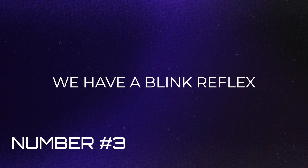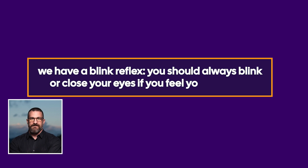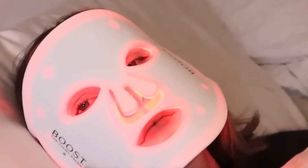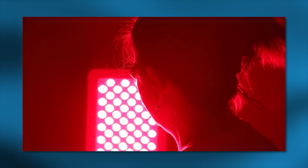Thirdly, Dr. Andrew Huberman, a Stanford neuroscientist, said we have a blink reflex — you should always blink or close your eyes if you feel you need to. Never force yourself to stare at a bright light source. Even if you close your eyes, the red light will still be effective; it will still go through your eyelids. The last thing you want to do is damage your eyes.